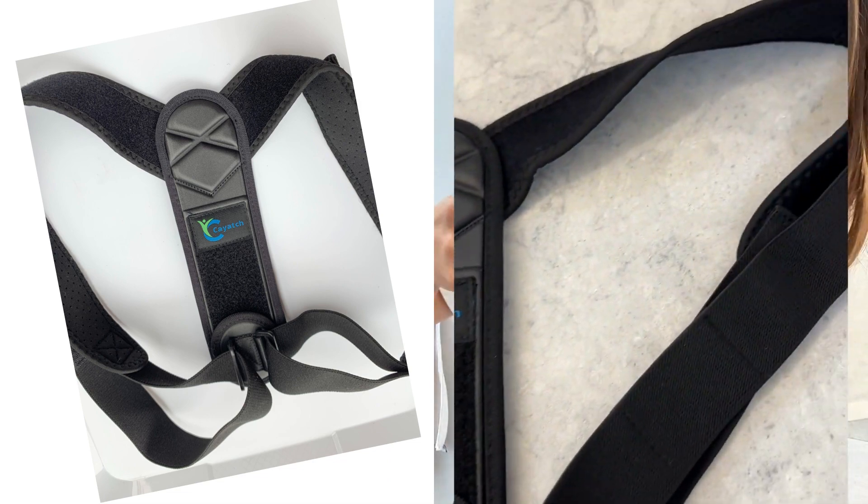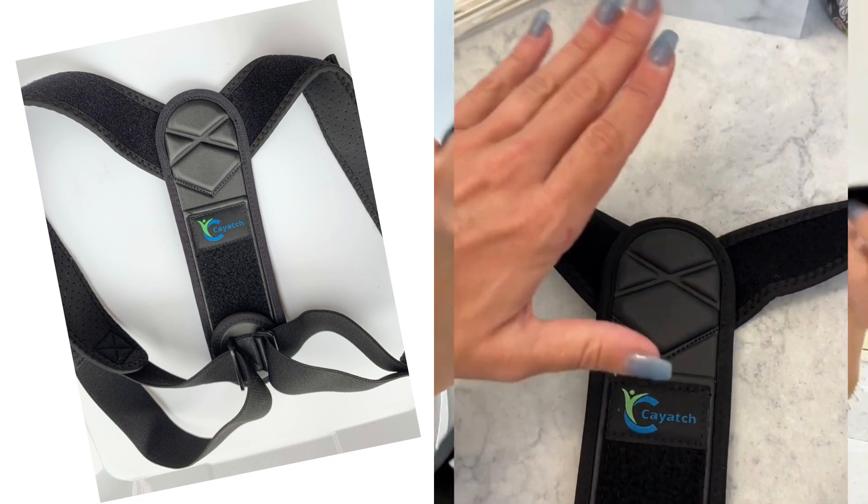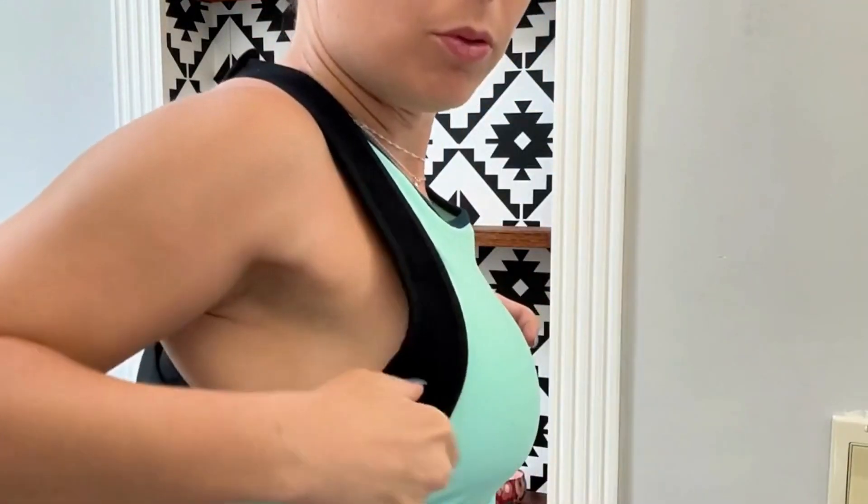It adjusts right here. Seems easy enough. Let's try it on. Pull down.